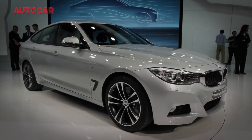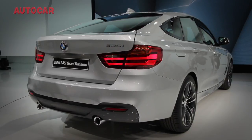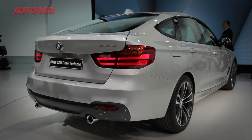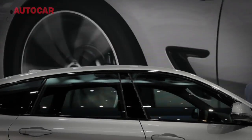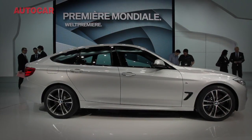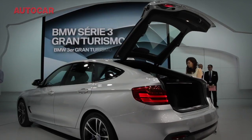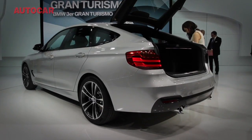BMW has done to the 3 Series what it has already done to the 5 Series, and created this: the 3 Series GT, with coupe-ish looks and near-estate practicality. The GT is longer overall and has a longer wheelbase than the saloon on which it's based, giving nearly three inches of extra legroom in the back. It goes on sale late this spring, priced at around £1,500 more than an equivalent 3 Series Touring model.